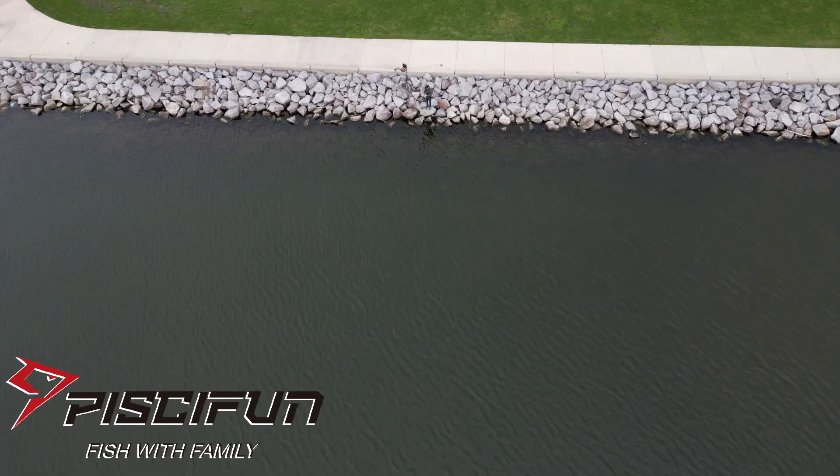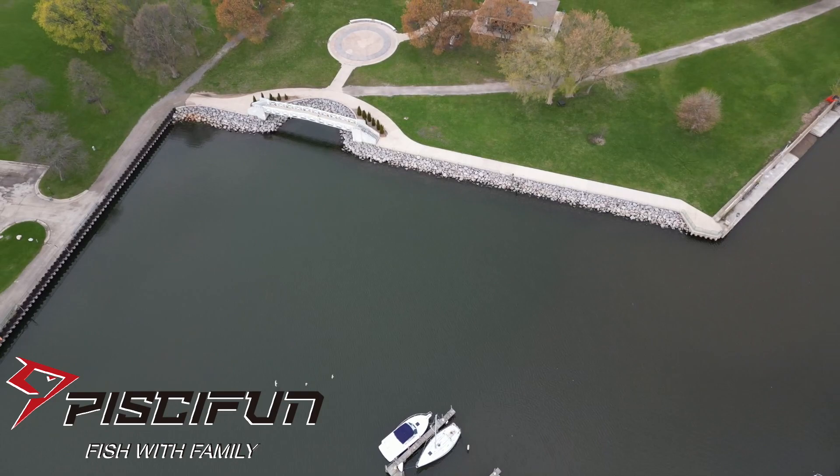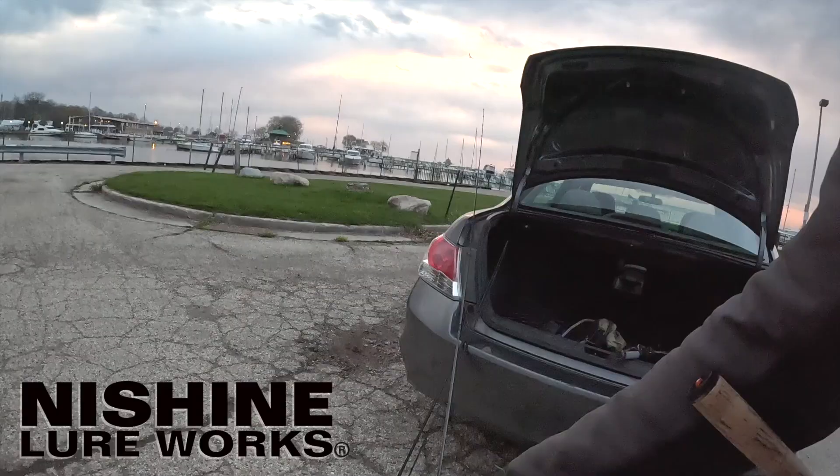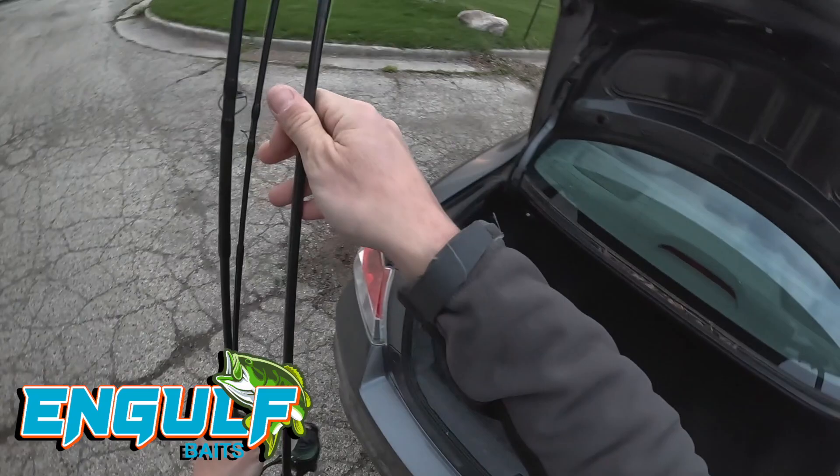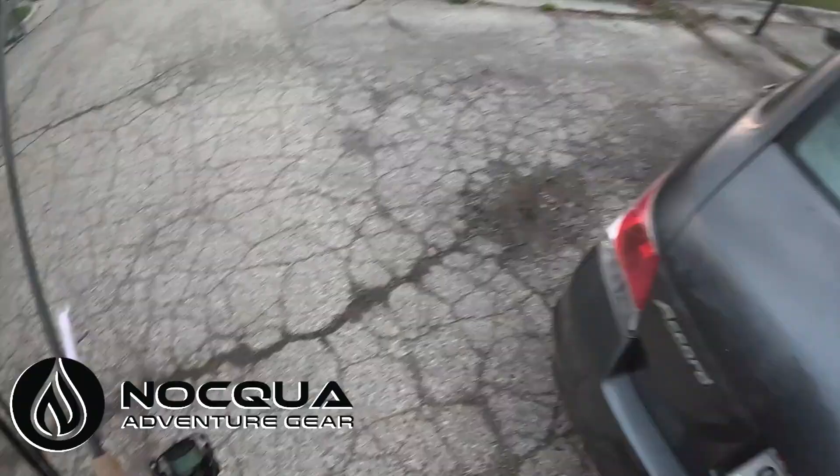On today's fish show episode, I'm here in Milwaukee shore fishing for maybe coho, steelhead, and brown trout. I'm going to be using a fly rod and spinning rod. I have about an hour before work, hopefully I can hook up, have some fun — let's see if we can catch them. Fly rod, spinning rod, net, we're ready to go.